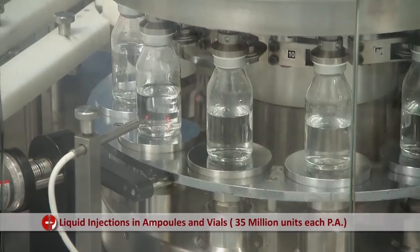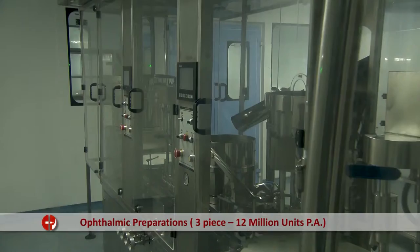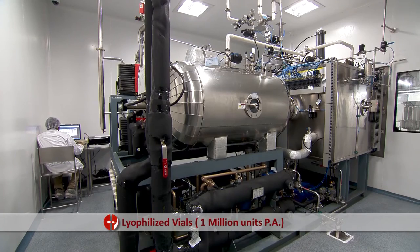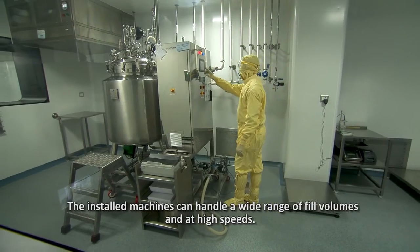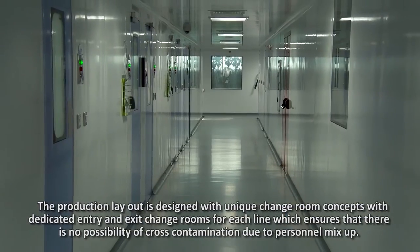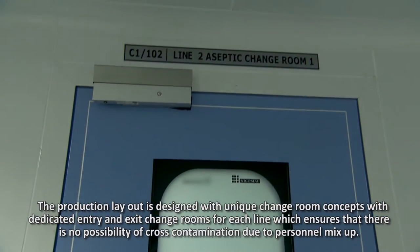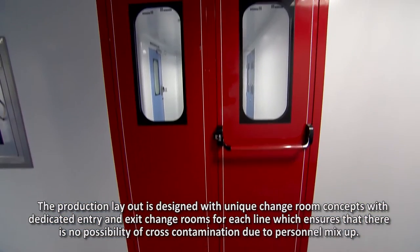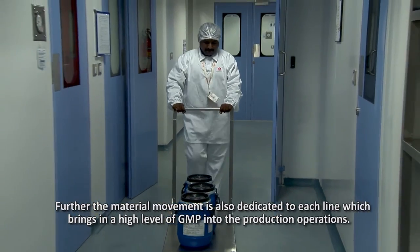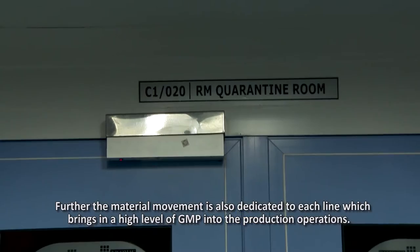Production capacity includes liquid injections in ampoules and vials at 35 million units each, ophthalmic preparations at 12 million units, and lyophilized vials at 1 million units. The installed machines can handle a wide range of fill volumes at high speeds. The production layout is designed with unique change room concepts with dedicated entry and exit change rooms for each line, ensuring no possibility of cross-contamination due to personnel mix-up. Material movement is also dedicated to each line, bringing a high level of GMP into production operations.